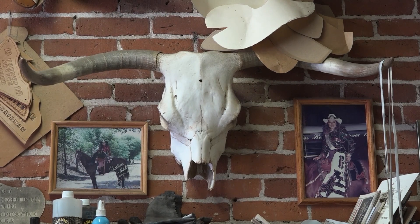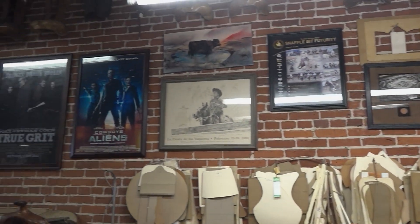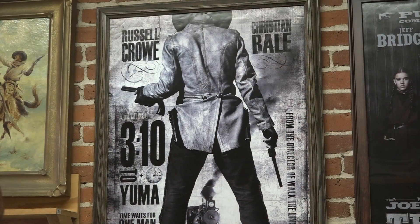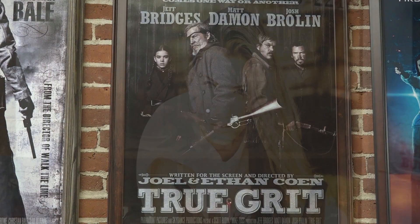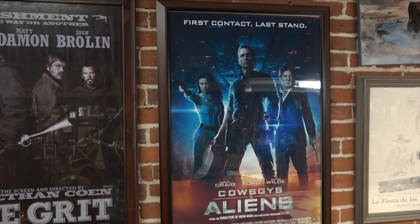Just as fascinating as this shop and its merchandise is the story behind it. The movie posters on the wall provide a clue — they're all Westerns, films that Rick and Susan's kids and grandkids have worked in doing horseback riding stunts. Granddaughter Cassidy Heiss is a champion barrel racer whose Western film credits include Cowboys and Aliens and The Hateful Eight.